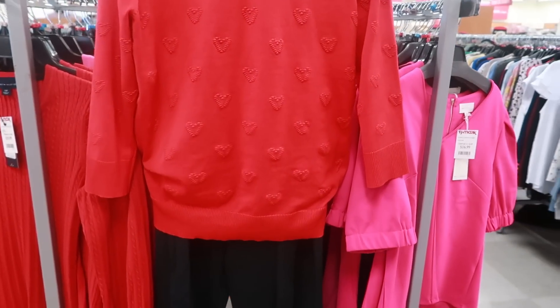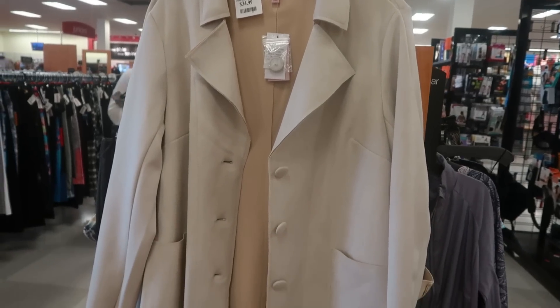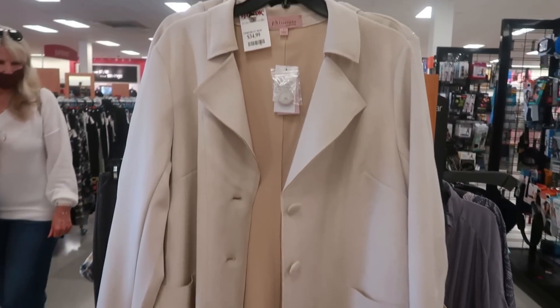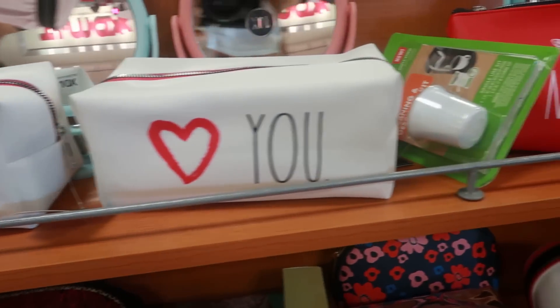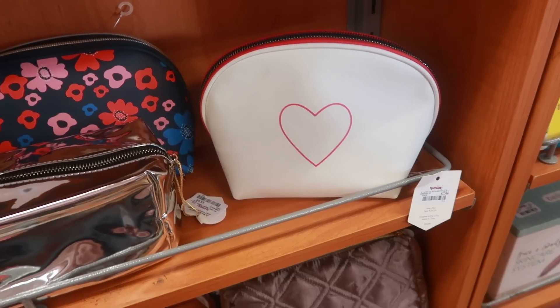Oh, that's a cute little sweater — it has hearts all on it. And then you have this cute jacket by Philosophy for $35. Oh, they have some cute Rae Dunn cosmetic bags right there — 'Be Mine,' 'Good,' 'Love You.' And then you have the little red one too. $7.99.